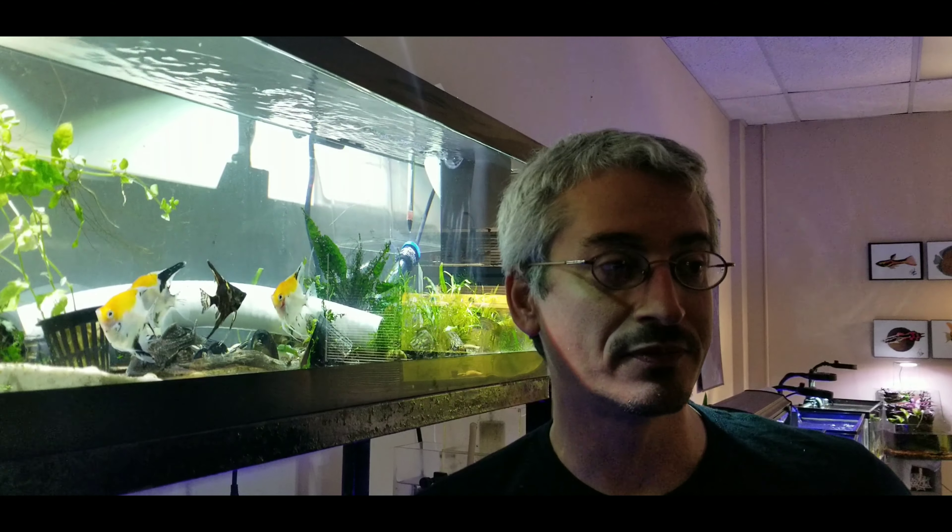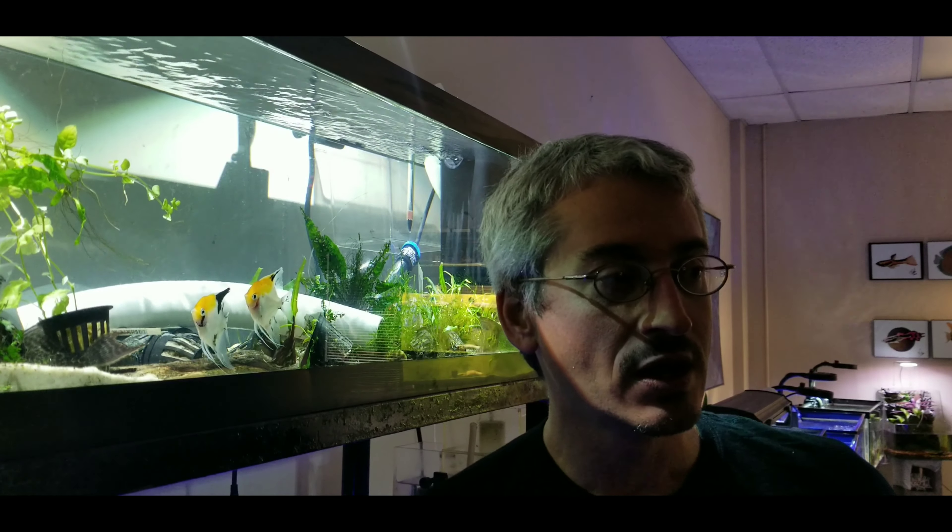After trying and trying and trying, thinking that I was doing something wrong, the female actually died. I came in one morning and she was on the struggle bus — you could tell she was doing spirals. Not good. You don't normally come back from that. So I got her out of there, and I realized she had actually been laying eggs up until that point.